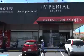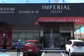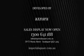Visit the display center on the corner of Merrin Street and Ferry Road in Southport. For more information, head to imperialsquare.com.au.